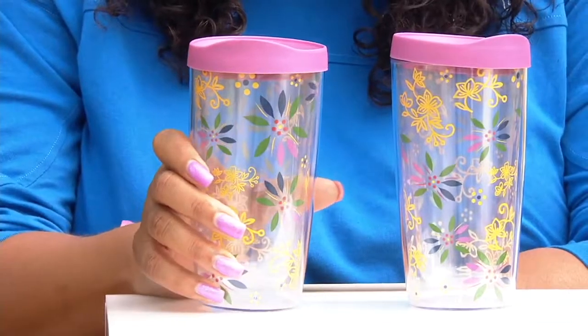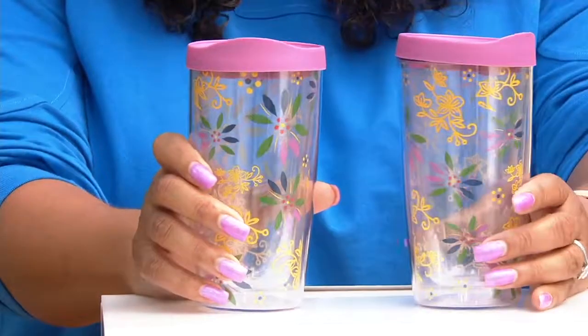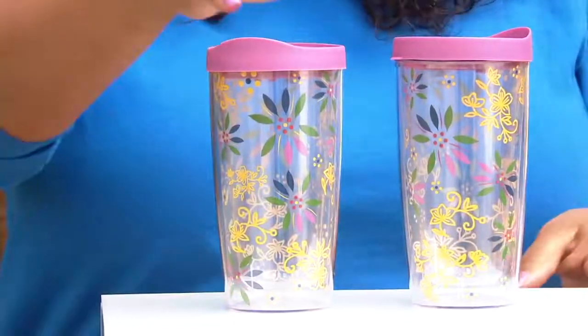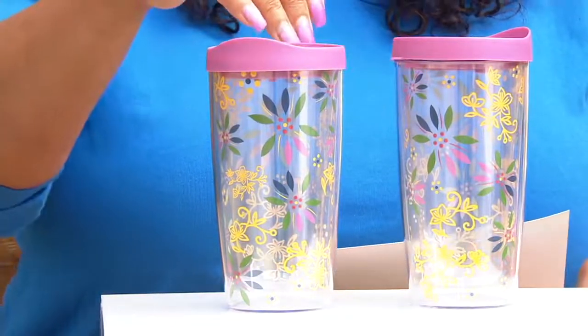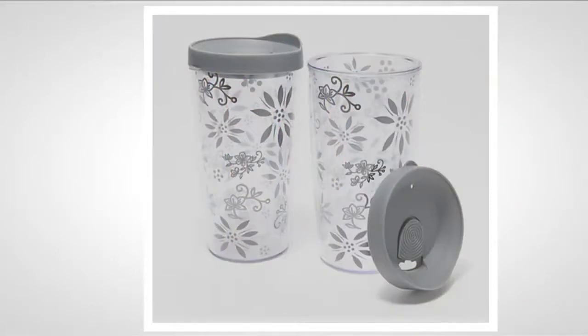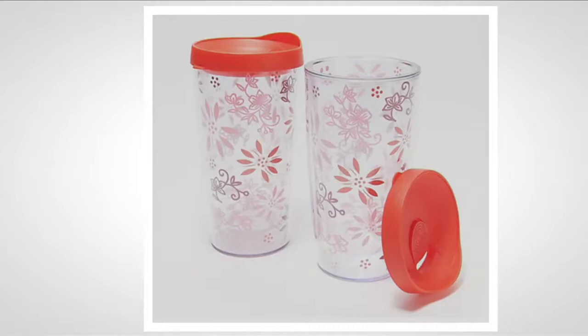Item number 51839 — this is the classic set of two 14-ounce lidded tumblers, and these are new. You're getting two for $16.44, four easy payments of $4.11. They come in some really fun colors. On screen at qvc.com you can see your black, your blue confetti — that's the one I have here — and your red. Item number K51839.